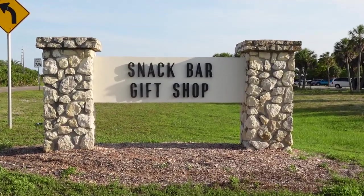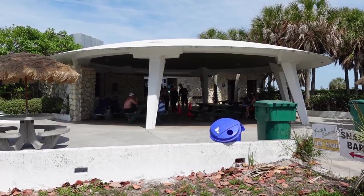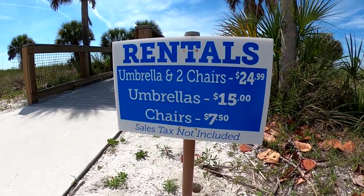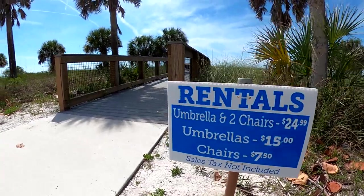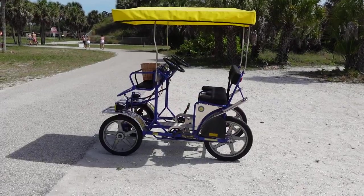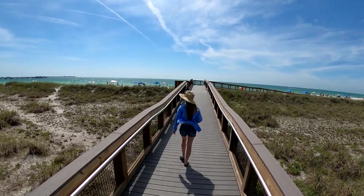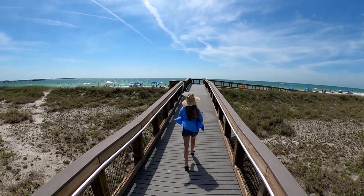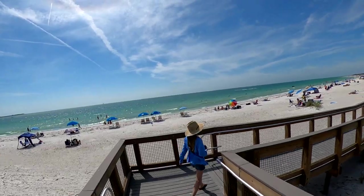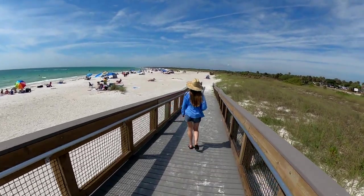After our tour of the fort, we checked out the snack bar and gift shop, which are located just to the north of the fort. We found that you can also rent beach chairs and umbrellas here, along with bicycles and seated two-person cycles.